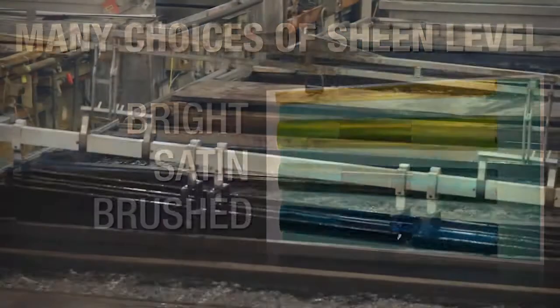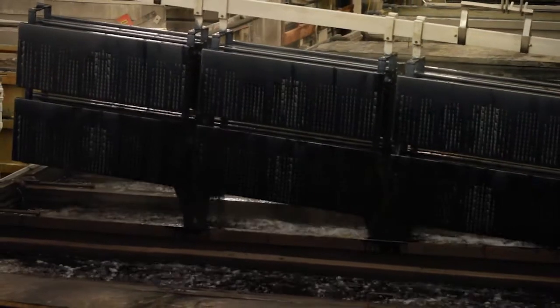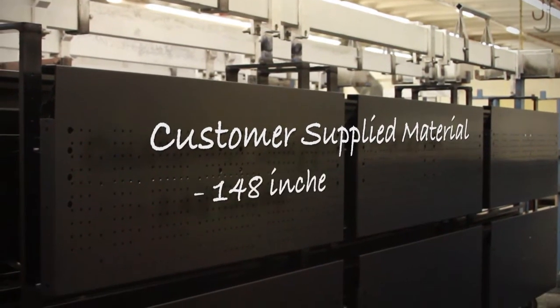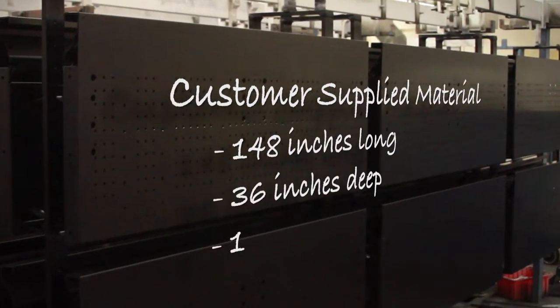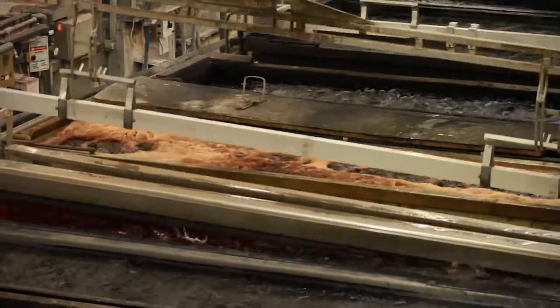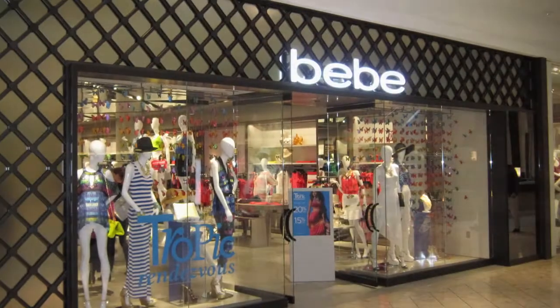We anodize customer-supplied material and can accommodate items that are up to 148 inches long, 36 inches deep, and 18 inches wide. We can even create a custom color formula to match your exact needs.